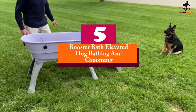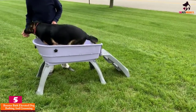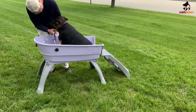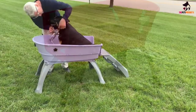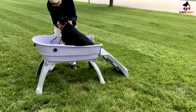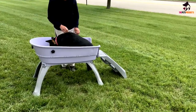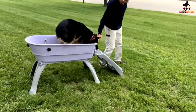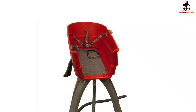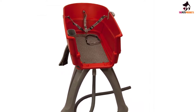Starting at number 5, we have the Booster Bath Elevated Dog Bathing and Grooming. Nimble brand's elevated booster bath in large size for pet bathing is light enough to be easily portable, so you can position it wherever is best for washing your dog. It comes in two pieces — the bathtub itself and snap-on legs — which raises the dog wash tub to a height that's comfortable for owners to work on cleaning their dogs without too much bending. Because the bath is freestanding, you can have full access to your dog from all sides, making it easy to ensure you don't miss a bit.